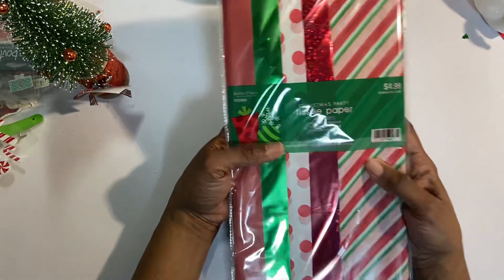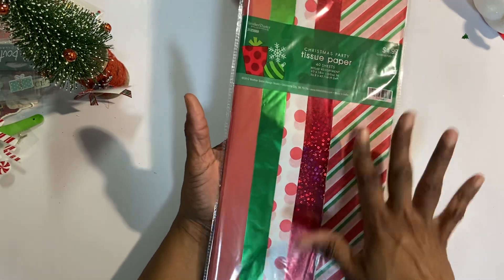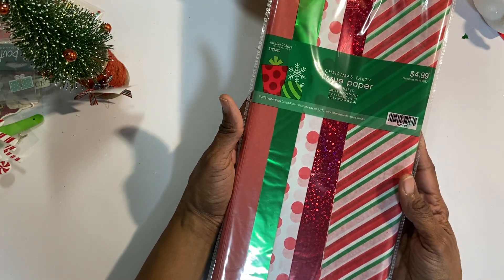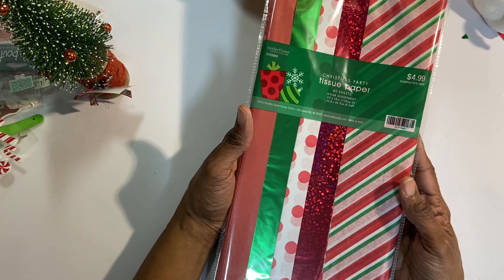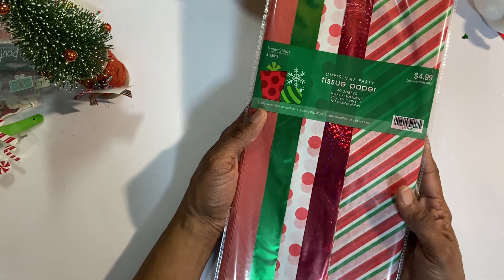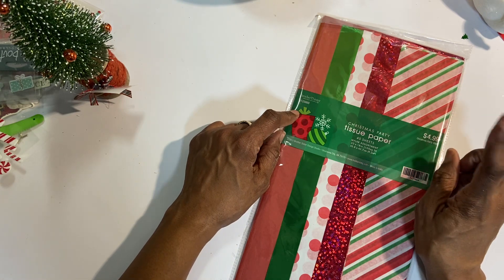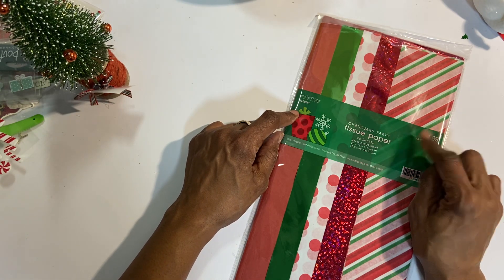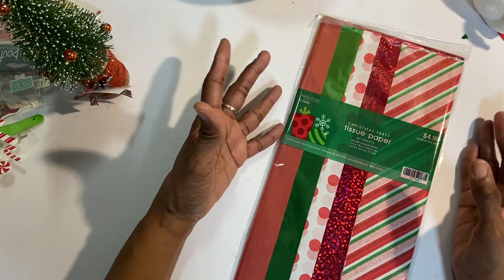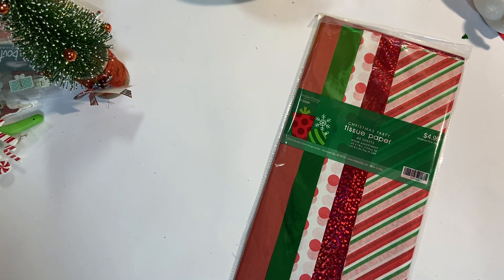Lastly, some Christmas party tissue paper. I have lots of white but I've run out of the color patterns because of the Happy Mail I just sent out — 14 boxes, three of which were family and the rest are you guys. I hope you're excited and happy when you receive them. I mailed one yesterday and she texted me now saying she just got it but hasn't opened it yet. And someone else just got my Christmas card that I mailed out.